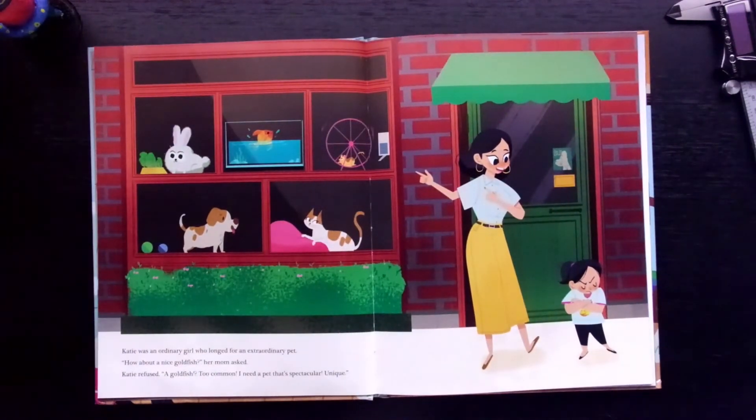Katie was an ordinary girl who longed for an extraordinary pet. "How about a nice goldfish?" her mom asked. Katie refused. "A goldfish? Too common. I need a pet that's spectacular. Unique."